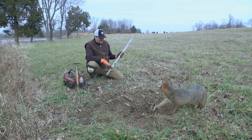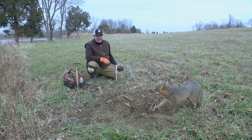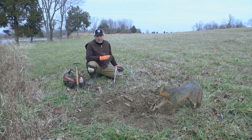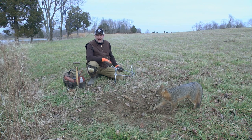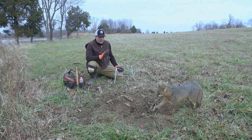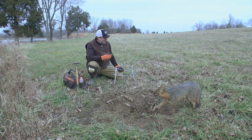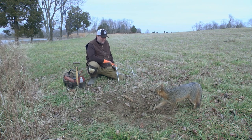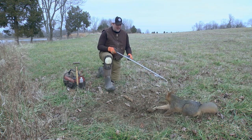We're gonna let this guy go. He's gonna scream and yell — he's not hurt, he's just a very aggressive gray fox. Gray fox tend to be a lot more aggressive than red fox, and they're actually about half the size a lot of times. They're just a really cool animal and it's actually one of my favorite predators in nature. We'll let him go and hopefully the camera will catch him running away.